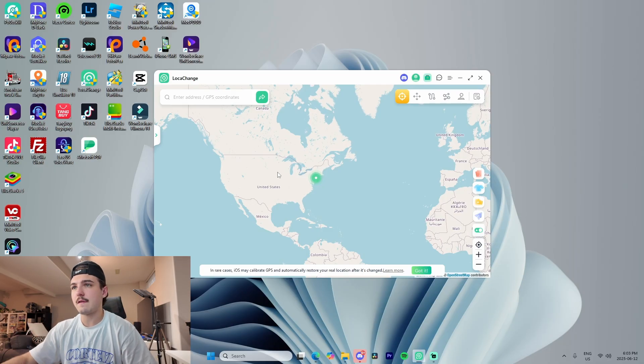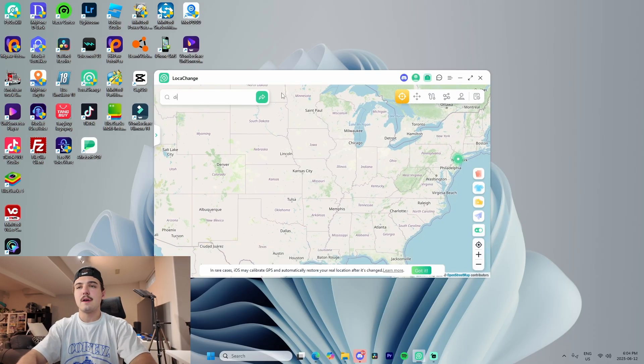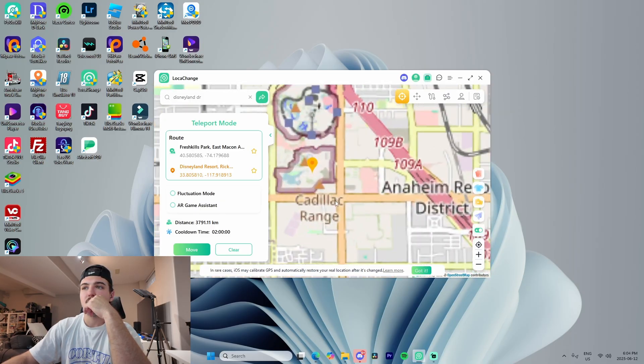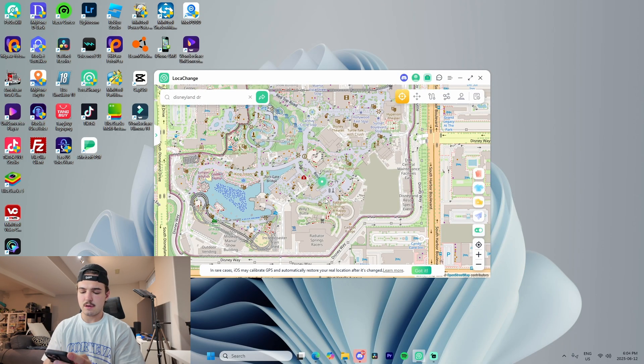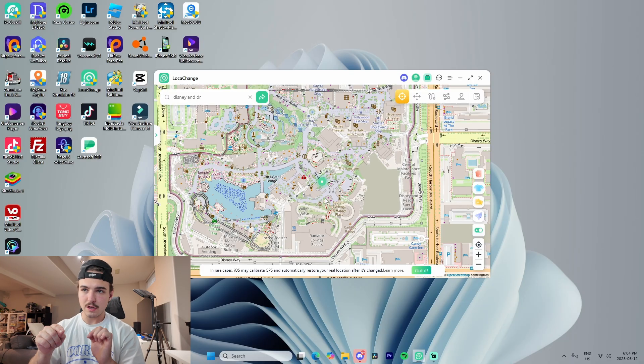Now I'll show a couple of features of the software. To teleport, you use the teleport feature — you can click anywhere on the map or search it. For example, I'll teleport to Disneyland: I type in 'Disneyland Drive,' it finds California Highway 66 in Anaheim, and boom — we zoom in and you can see Disneyland. Just like that, our location on Snap Maps teleports us to Disneyland. This also works in Find My — we literally teleported across the country with one click.